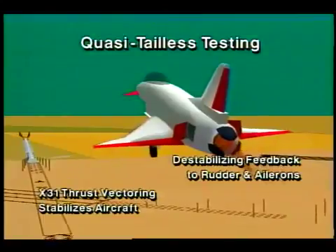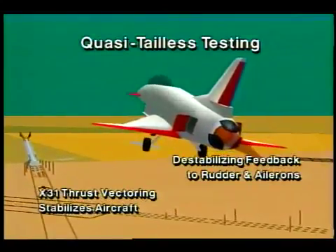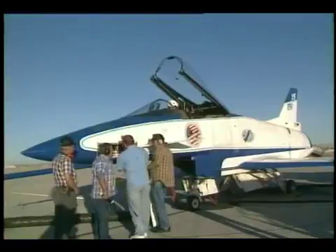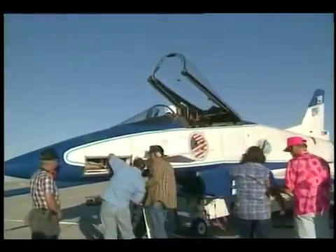Tailless flight would decrease aircraft weight and drag, increasing their range. This would lead to smaller aircraft in the future, resulting in less expensive, more affordable strike fighter aircraft.